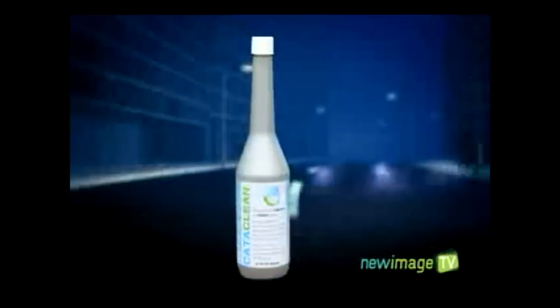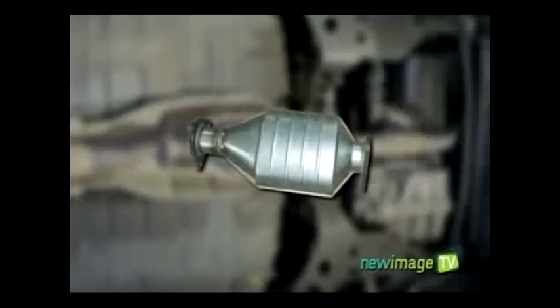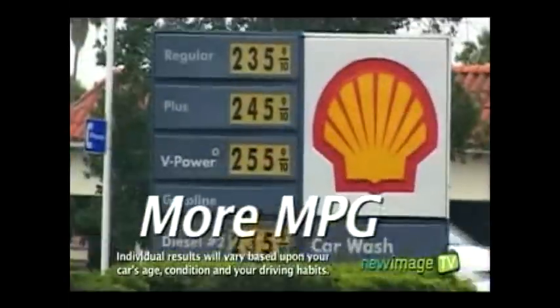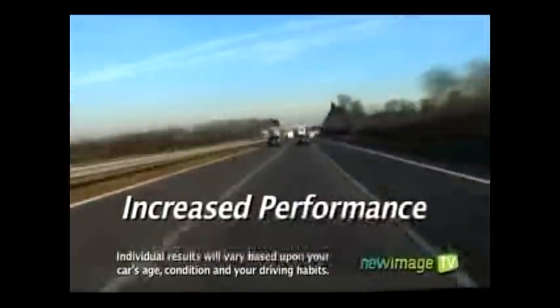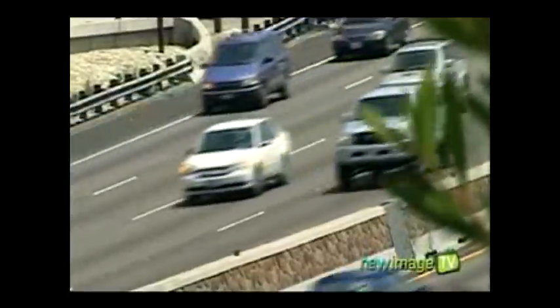Introducing Cataclean, a patented liquid maintenance product which will clean your engine and catalytic converter, resulting in more miles per gallon and increased engine performance. Simply add it to your fuel tank and you'll see and feel the difference on the road and in your wallet.